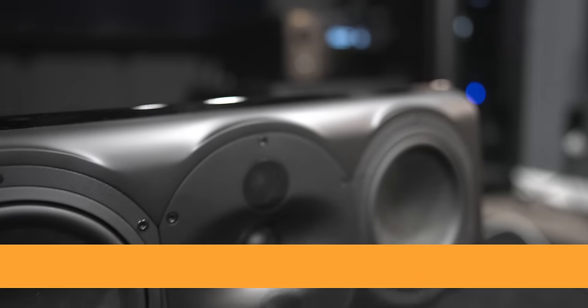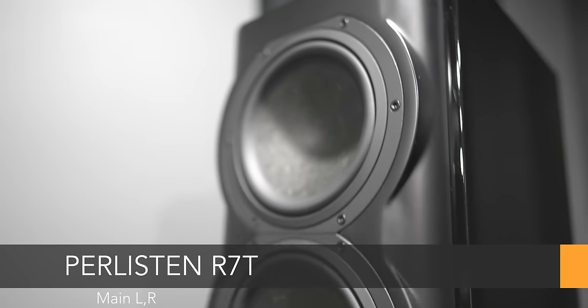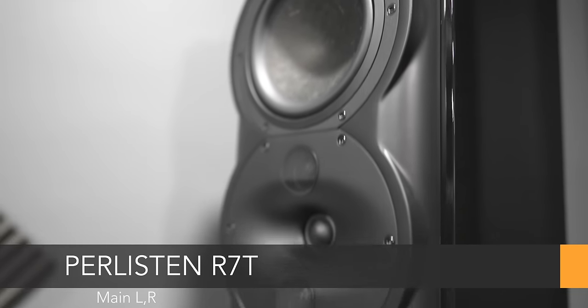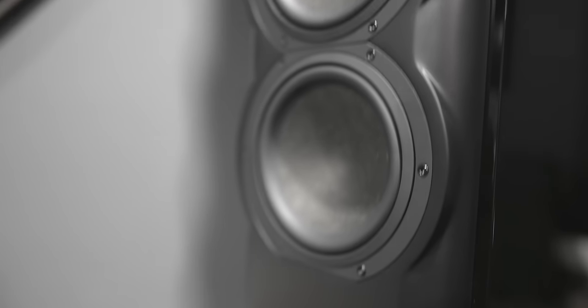As you guys know, I'm a fan of Perlisten speakers. I've got a bunch of Perlisten R Series speakers — they work so good. I actually named them my speaker of the year for 2023. Here I've got the R5C, which is the center channel, and I've also got the big boy — this is the R70, the flagship, the biggest model in the R Series. It's a wonderful-sounding speaker and it puts out a ton of bass.